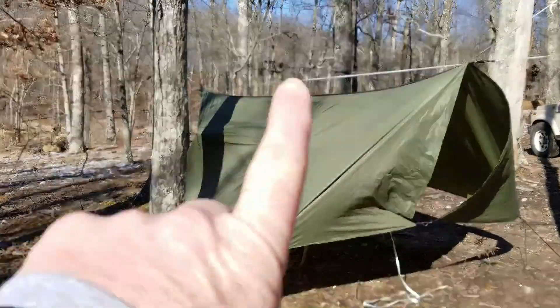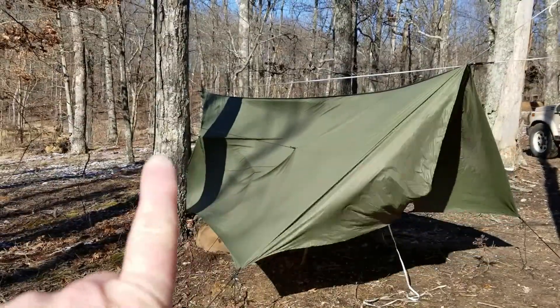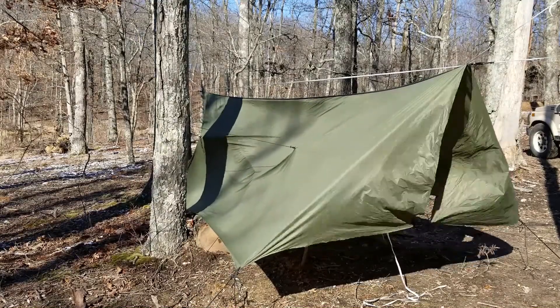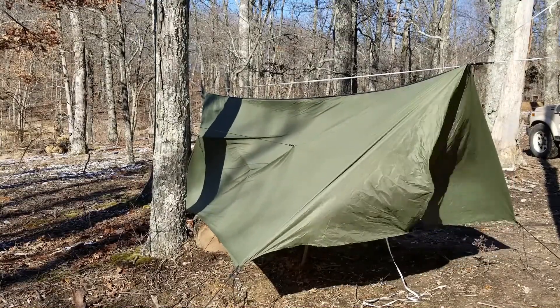Alright, I went and got some line and I tied this around the tree here. As you can see the wind's still whipping pretty hard. I think we're good. I'm going to go and get in.